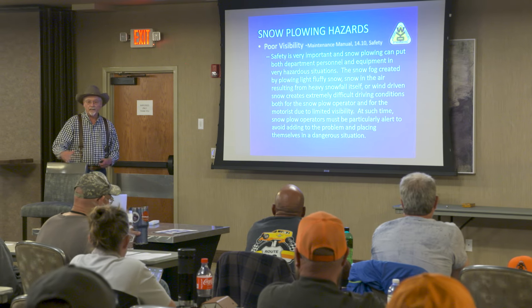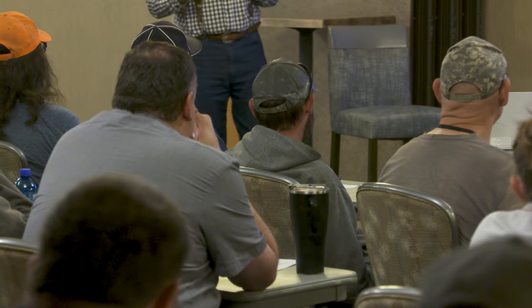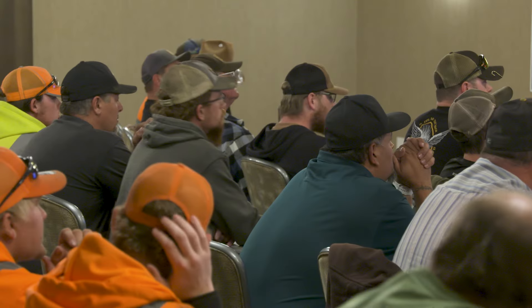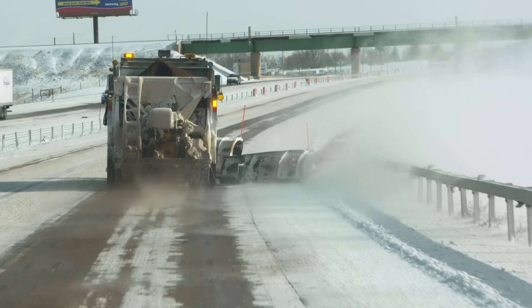YDOT trainers, along with experienced operators from the field, provide guidance on how to stay safe while performing road clearing operations — everything from how to take care of their trucks, doing their inspections, their road plans, cold weather, how to prepare for the travels, how to prepare for breakdowns, hand sanding rows, and what to look out for.